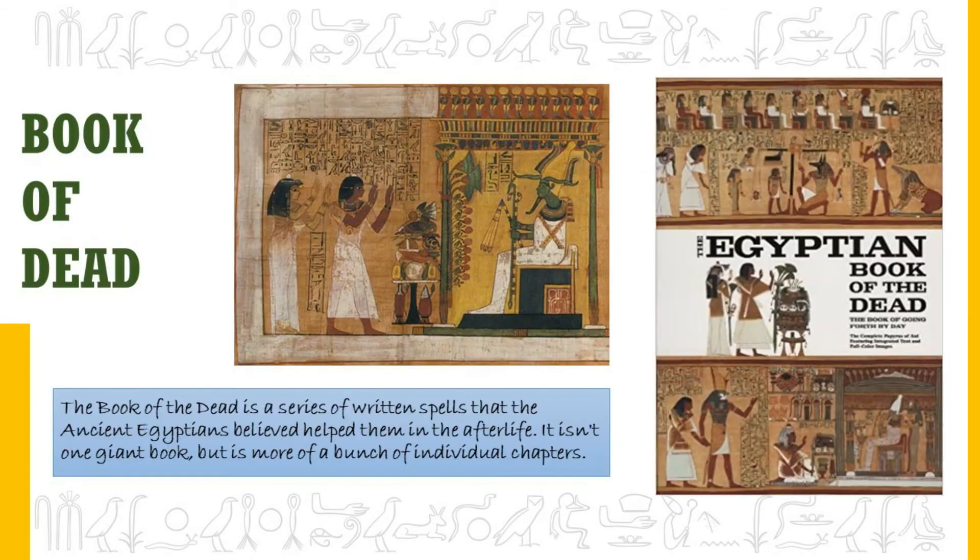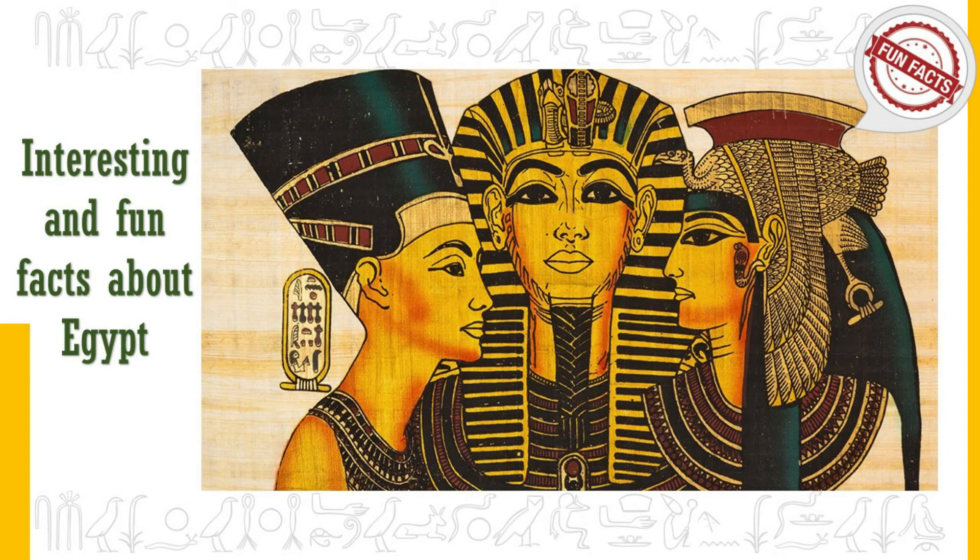The Book of the Dead is a series of written spells that the ancient Egyptians believed helped them in the afterlife. It isn't one giant book but more of a collection of individual chapters. For centuries, Egyptian royalty guarded the sacred rituals that guaranteed divine favour after death, but over time all Egyptians, both rich and poor, could possess its secrets. The Book of the Dead helped Egyptians prepare for the afterlife, where Osiris, god of the underworld, would judge them.